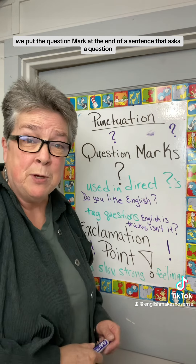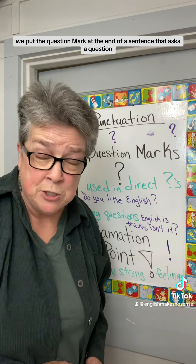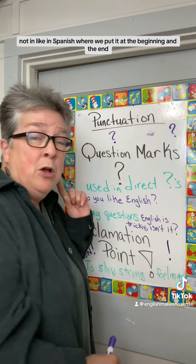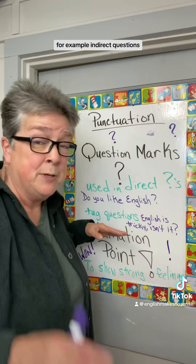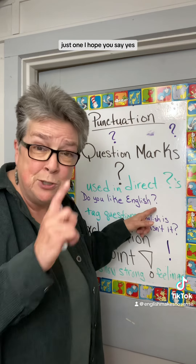In English we put the question mark at the end of a sentence that asks a question. Not like in Spanish where we put it at the beginning and the end — only at the end. For example, in direct questions: Do you like English? Question mark. Just one.